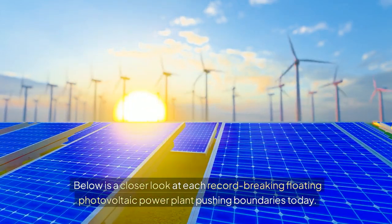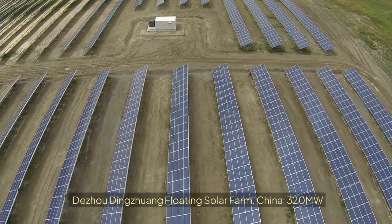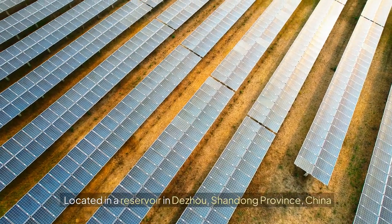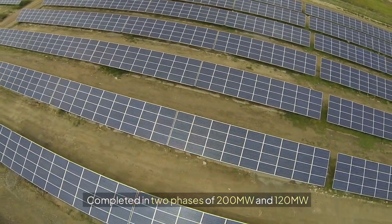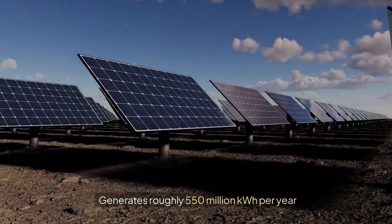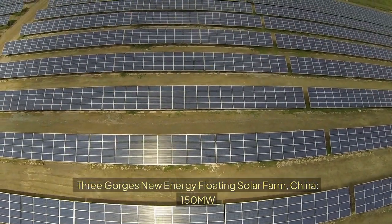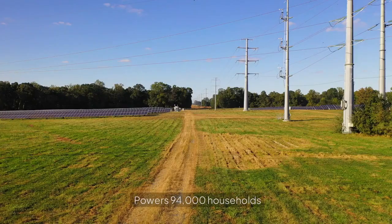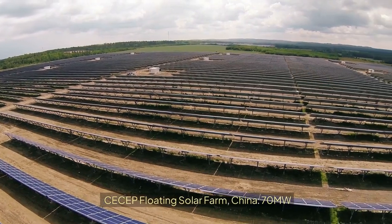The Daizhou Dingzhuang floating solar farm in China is 320 megawatts, located in a reservoir in Daizhou, Shandong Province. Completed in two phases of 200 MW and 120 MW, it is connected to a 100 MW wind farm and 8 MWh of battery storage, generating roughly 550 million kilowatt-hours per year. The Three Gorges New Energy floating solar farm in China is 150 megawatts, located in Huanan City, Anhui Province, and powers 94,000 households using solar modules from Longi Solar.